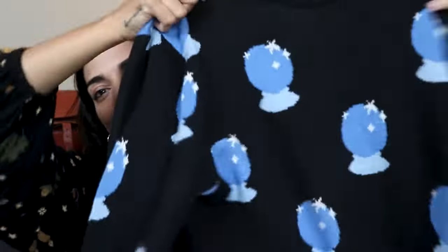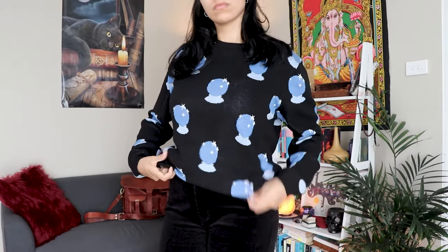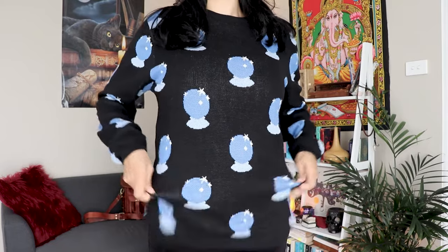Moving on to the jumpers — this is one you'll probably see a lot in my videos because I love wearing it. It's super comfy and really warm: it is my crystal ball knit from Dangerfield, the brand is actually called Black Friday. They're quite expensive but really good quality — full cotton. I like the fit; it's a size small and quite tight at the bottom so you can tuck it in or leave it long.